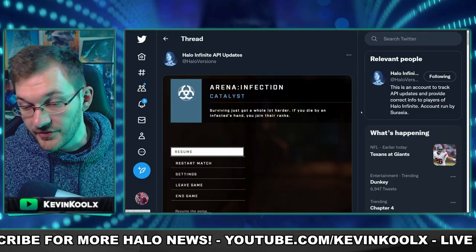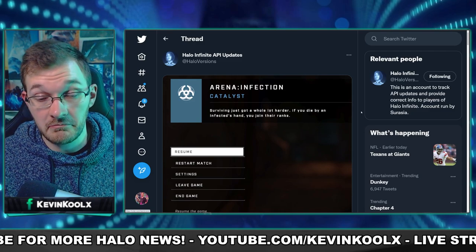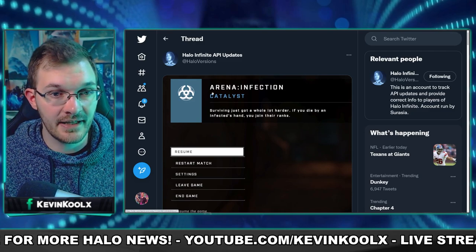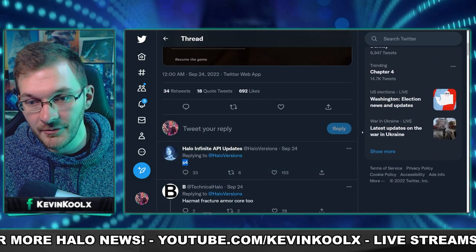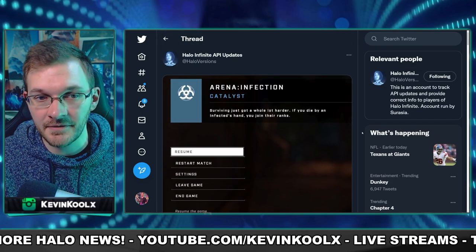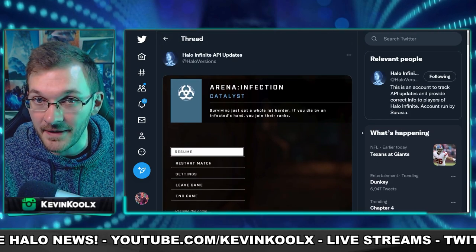Recent leaks from Syracia, a well-known credible leaker who digs into the API, suggest Infection is most likely coming within Season 4. So hopefully around June 28th we get a release of Infection within the game, which would be great news.